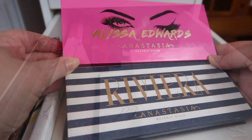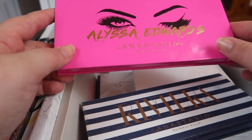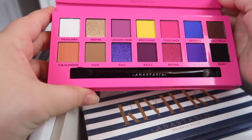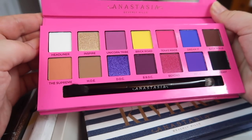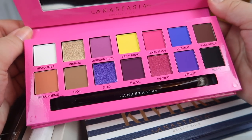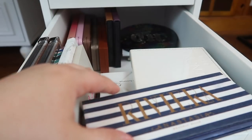I also keep my two newest ABH palettes on my vanity, just trying to use them alongside my Subculture palette. I have the Alyssa Edwards palette, which is still fairly new and gorgeous — I love the shades. I haven't done a video on it yet and I'm debating whether to do three looks or a first impression review, but I really like it so far, so definitely holding on to this one.